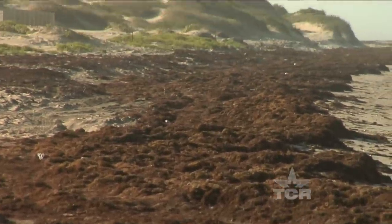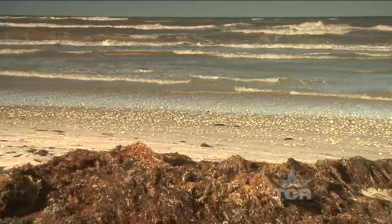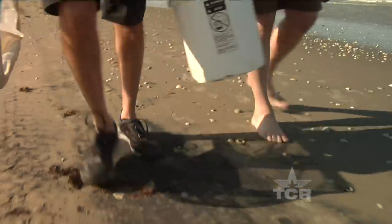Now these twisted, matted mounds of sargassum have become a familiar sight on the entire Texas coast. Lately, though, the seaweed is migrating in record numbers. But come on, everybody thinks this looks disgusting out here.